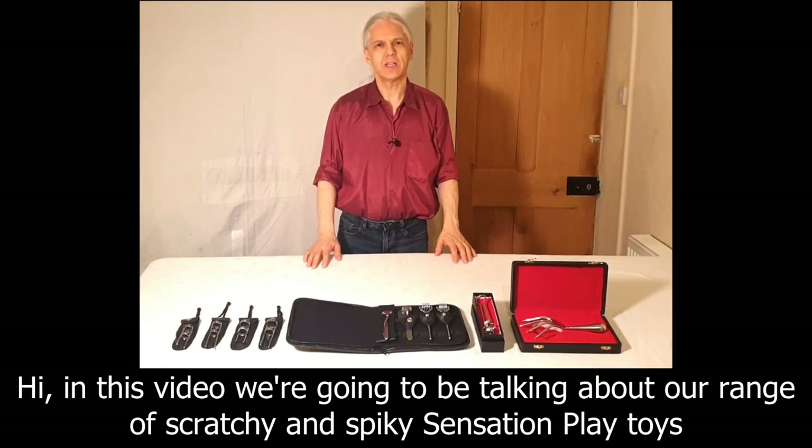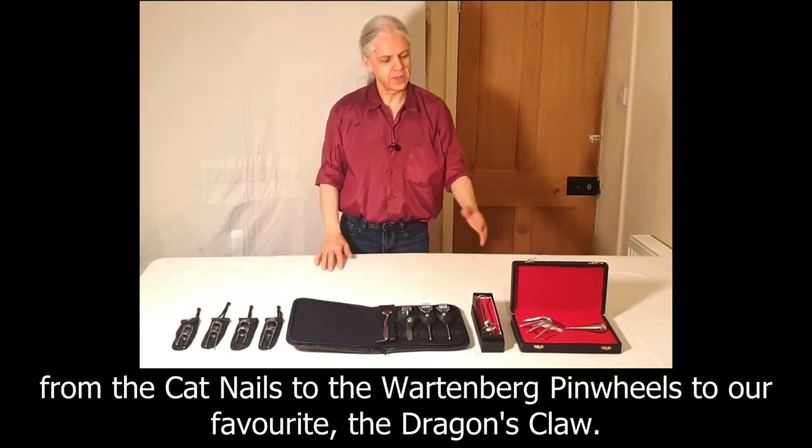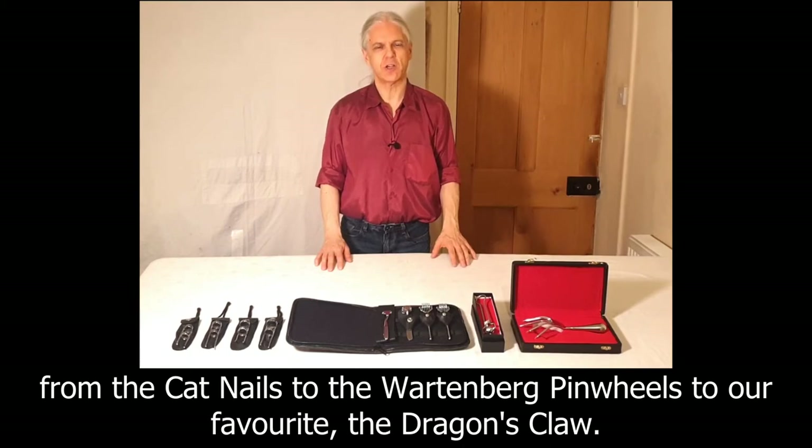Hi, in this video we're going to be talking about our range of scratchy and spiky sensation play toys, from the Catnails to the Wartenberg Pinwheels to our favourite, the Dragon's Claw.